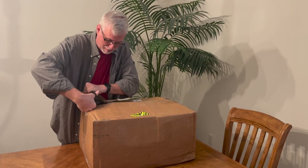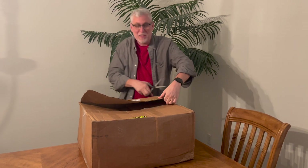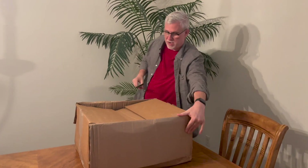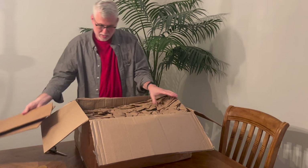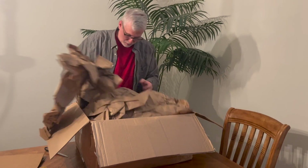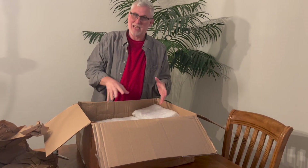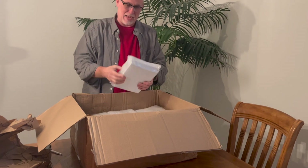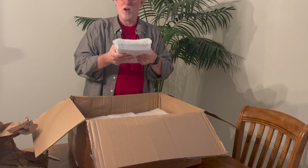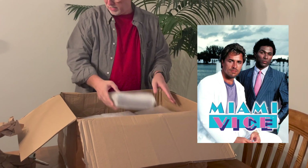I'm sure everything's gonna be packed perfectly and we'll be fine on the inside. Here we go. I'm not really sure of what we're seeing here. There's not a second box inside here, which is a little upsetting. They've kind of packed them like you would pack drugs from an episode of Miami Vice here. Let's see what we got.